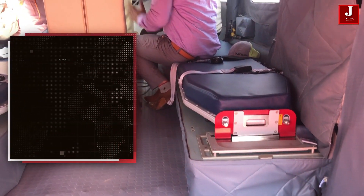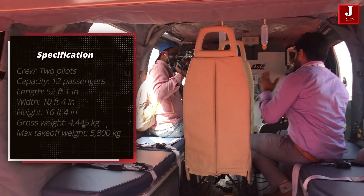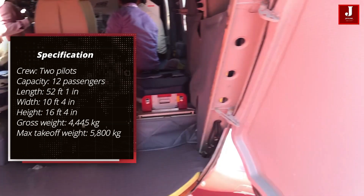It has a capacity of 12 passengers and is operated by two personnel. It has a length of 52 feet 1 inch, a width of 10 feet 4 inches, and a height of 16 feet 4 inches.